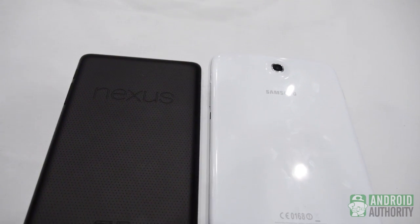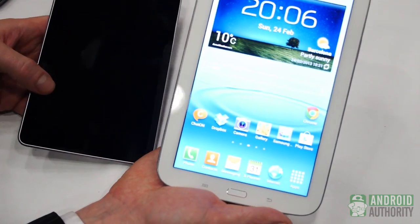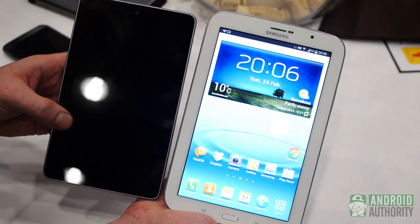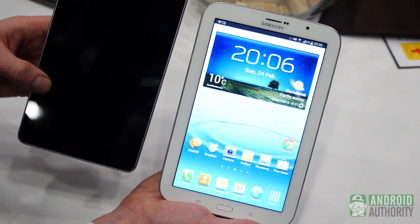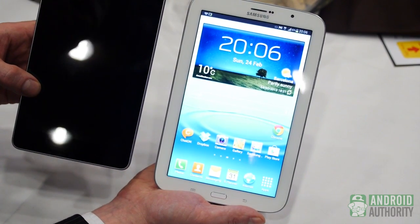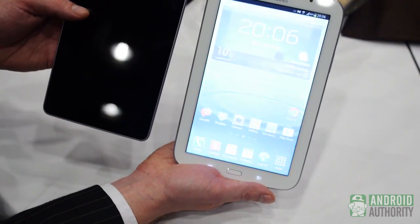So, obviously these are two heavyweights in the room here. Let us know which one you think is better — the soon-to-be-released Galaxy Note 8 versus the Google Nexus 7. Thanks for checking us out. Let us know what you think, and if you like our videos, don't forget to subscribe. It's Android Authority, live here from Mobile World Congress.